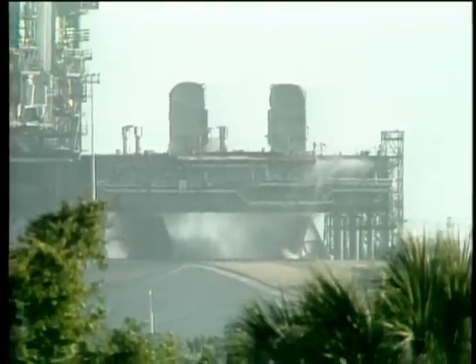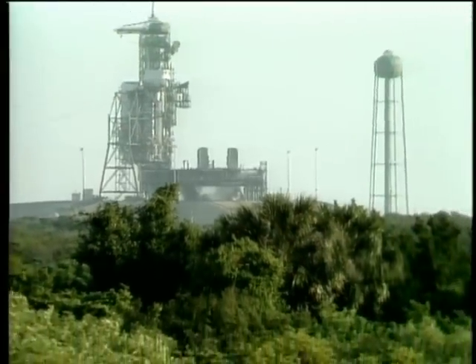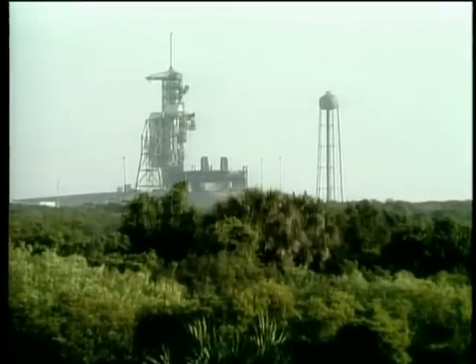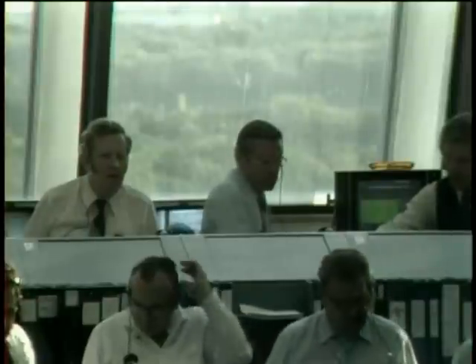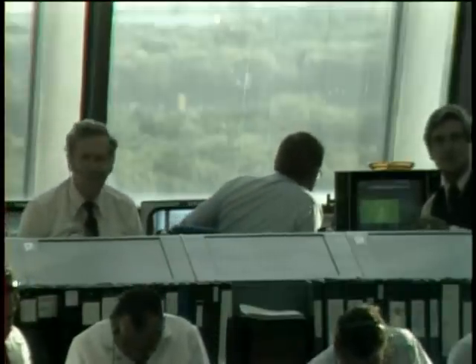Mark seven minutes, 45 seconds. Columbia's main engines slowly being throttled back now — should be throttled to 65 percent at six seconds before main engine cutoff. Status check in the control center. Columbia, Houston — you're go at eight. Mark eight minutes, four seconds. Columbia now 63 nautical miles in altitude, 606 nautical miles downrange. Mark eight minutes, 15 seconds — standing by now for main engine cutoff.